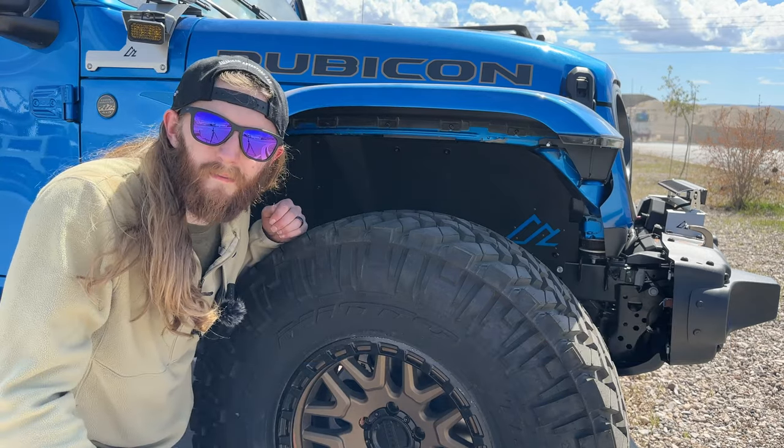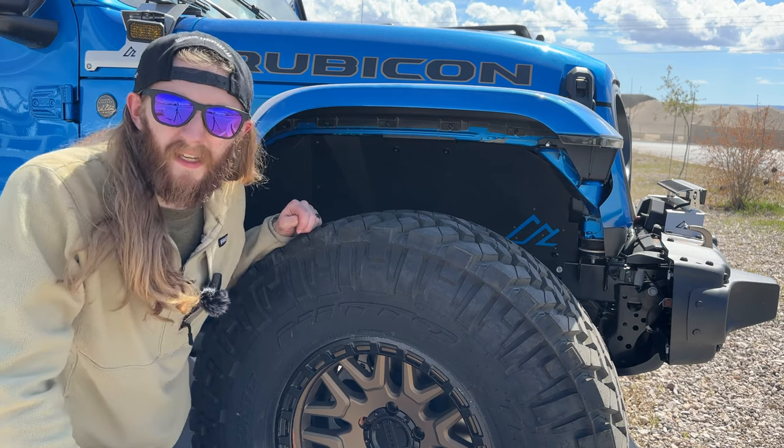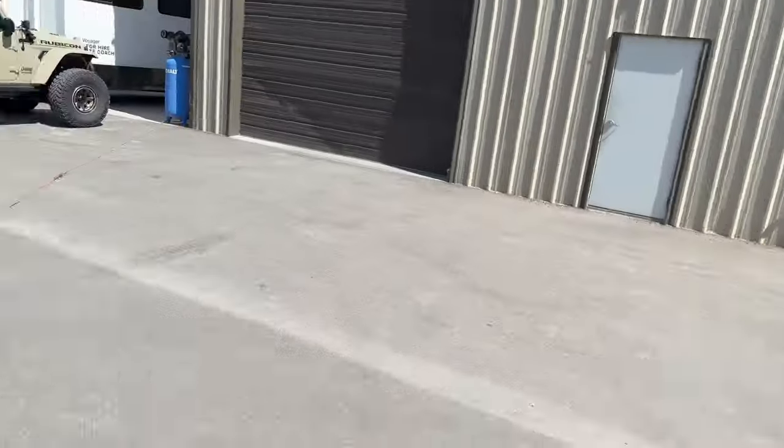That was super easy — did it by myself for the first time, zero issues, didn't need another set of hands. Hit that subscribe button for more Jeep and off-road content — all the cool stuff.